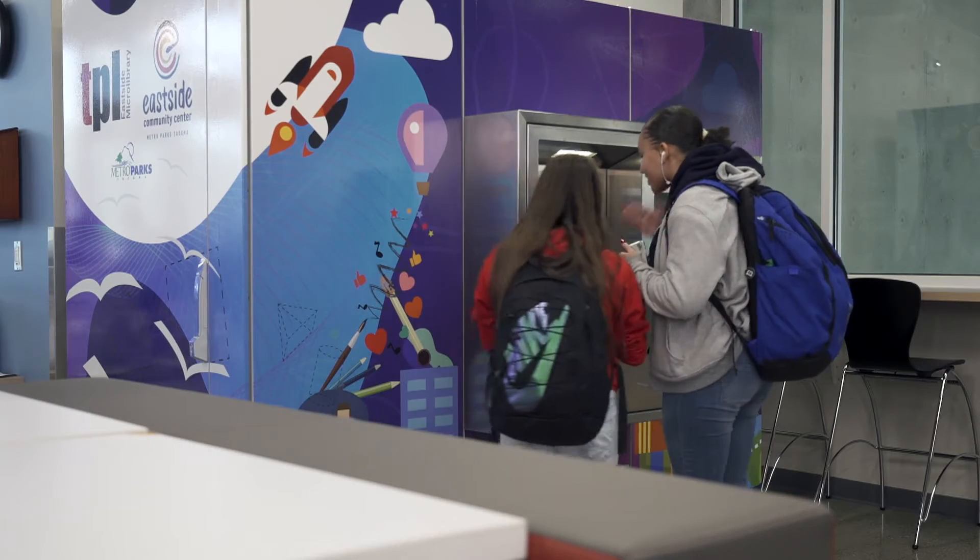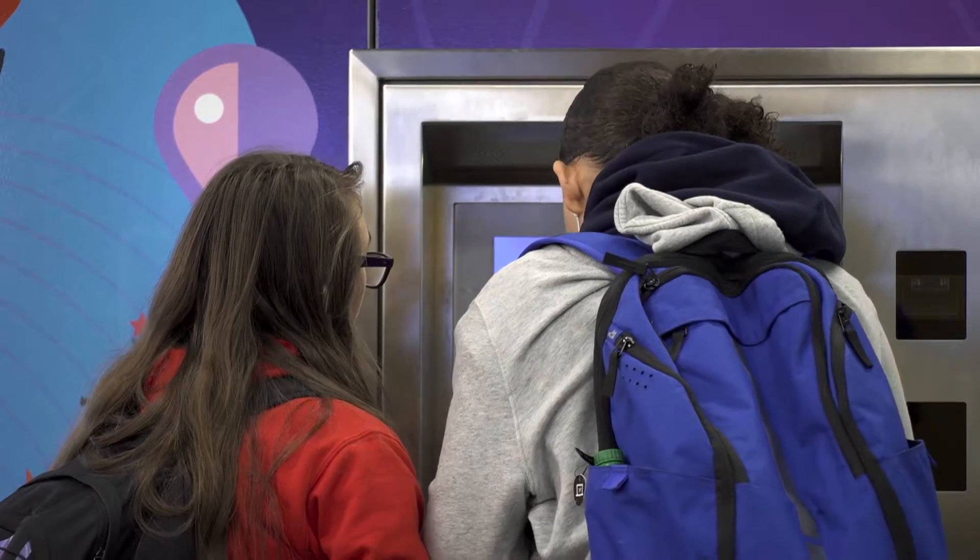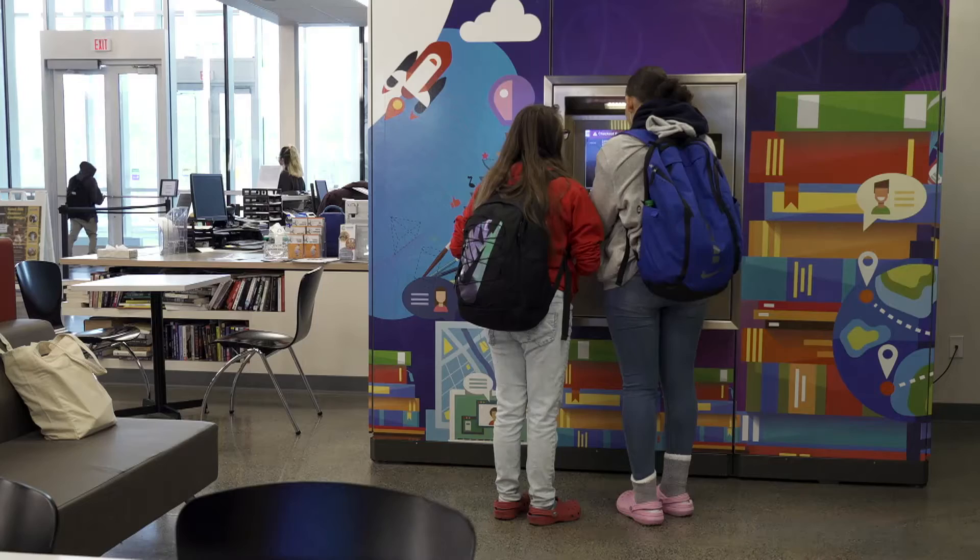This innovative space is much more than a self-serve kiosk. It also will offer year-round programs through an outreach librarian. Right now we have a story time on Fridays at 10:30.